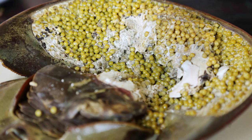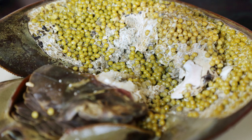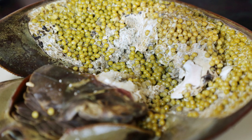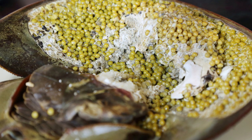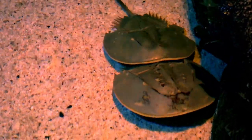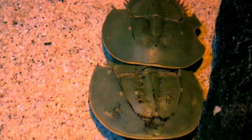One horseshoe crab can lay about 4,000 eggs. Atlantic horseshoe crabs are found from Florida to northern Maine and in the Yucatan Peninsula. The largest populations live in the Delaware Bay. From May to early June, they swarm the beaches to breed and lay eggs, arriving in huge numbers during high tides that coincide with the full moon or new moon.